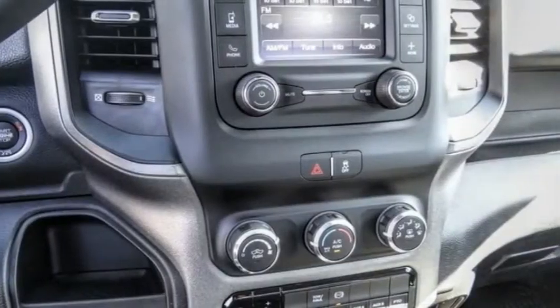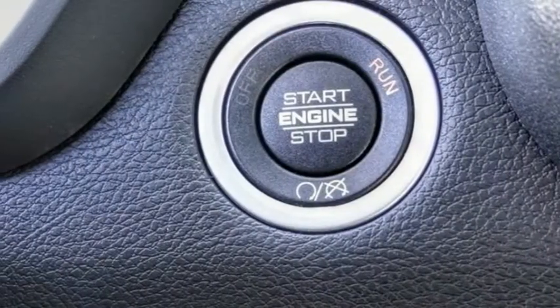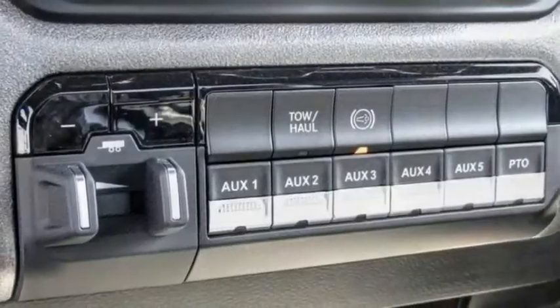The interior provides plenty of functional and technology features and an ample amount of storage. This vehicle has less than 100 miles.